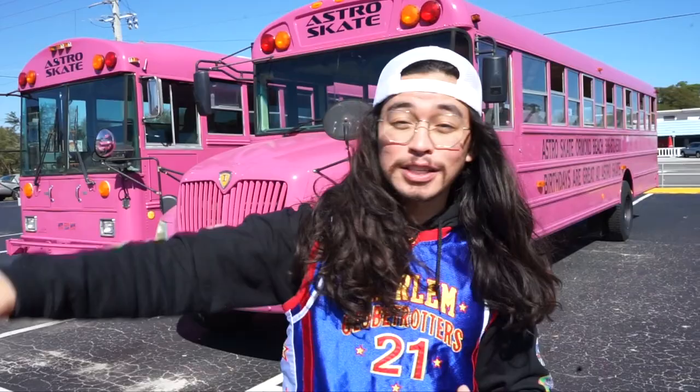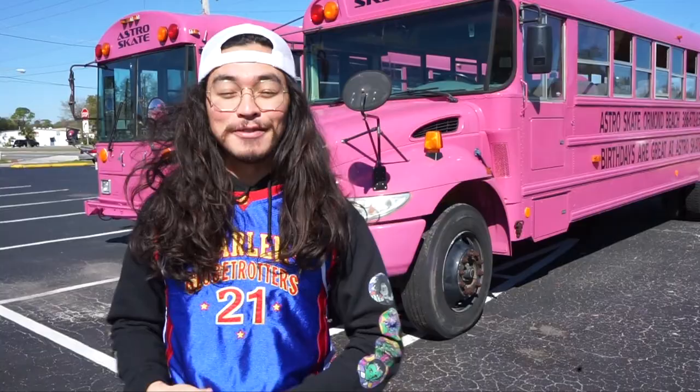So we're here in front of the big pink buses right here at Astro Skate in Ormond Beach. This is going to be the only roller rink here alongside the coast — the only other one nearby is all the way in Deland. It's a great spot; you can come by and bring the family. They do have an adults-only night past 8 p.m. on Saturdays with a lot of throwback music and — more importantly — no kids.